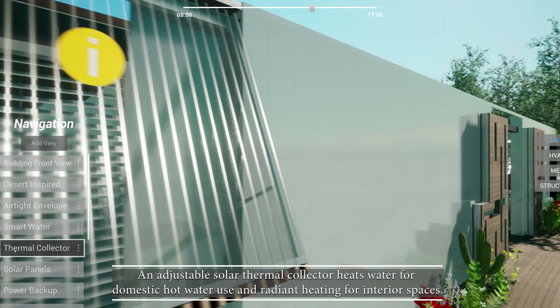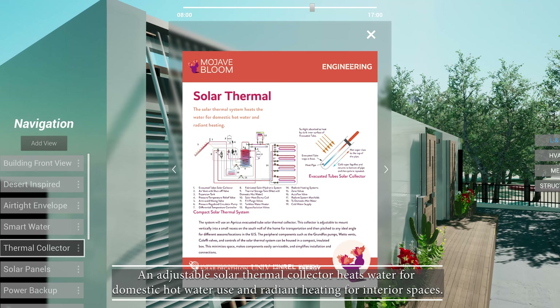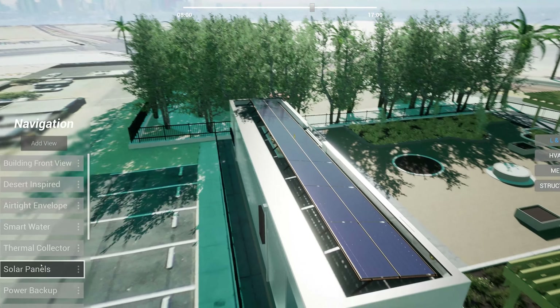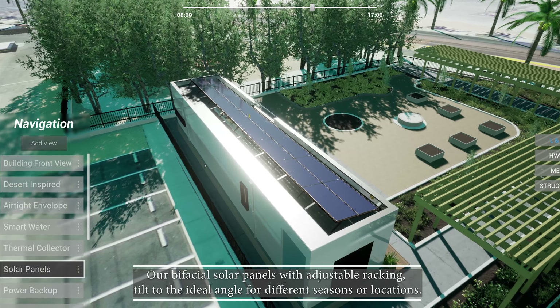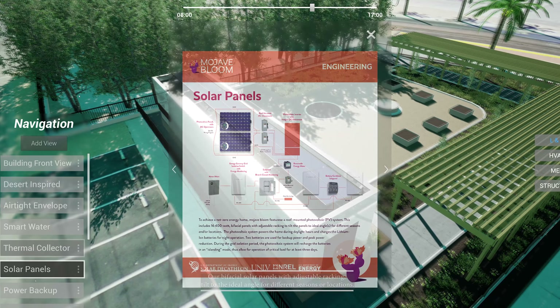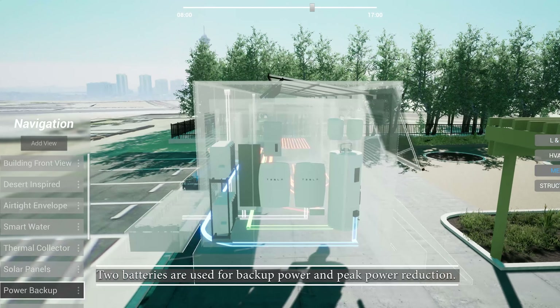An adjustable solar thermal collector heats water for domestic hot water use and radiant heating for interior spaces. Our bi-facial solar panels with adjustable racking tilt to the ideal angle for different seasons or locations. Two batteries are used for backup power and peak power reduction.